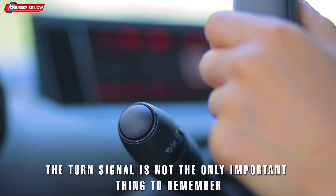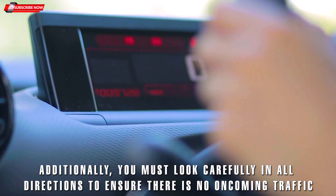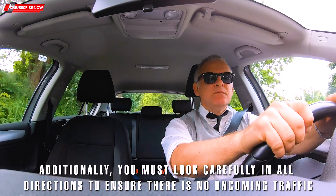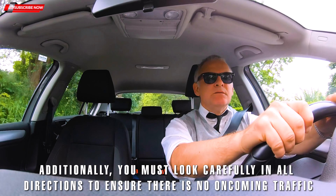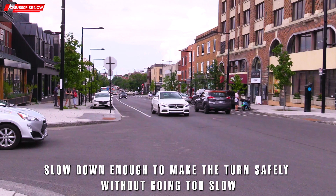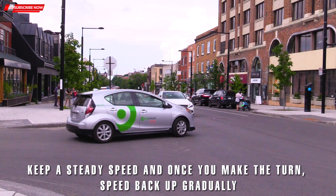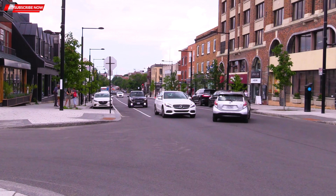Five: Stop signs and red lights. When you approach a stop sign or red light, do not slam on the brakes. Instead, begin to slow down a good distance away so that you can come to a gentle, complete stop when you reach the stop sign or red light. If you slam on the brakes you will lose points.